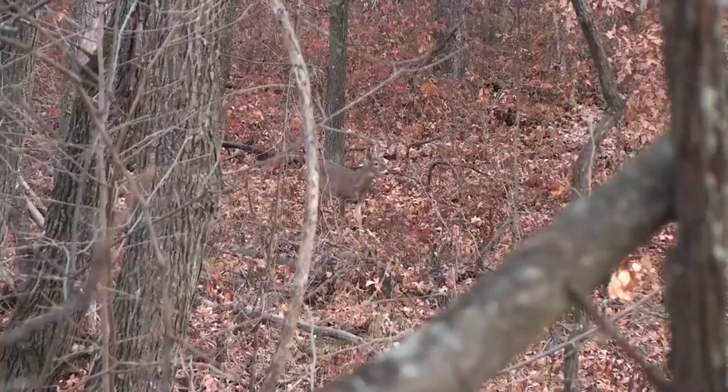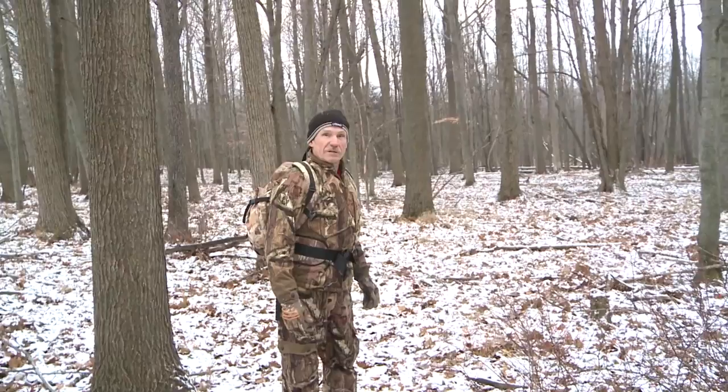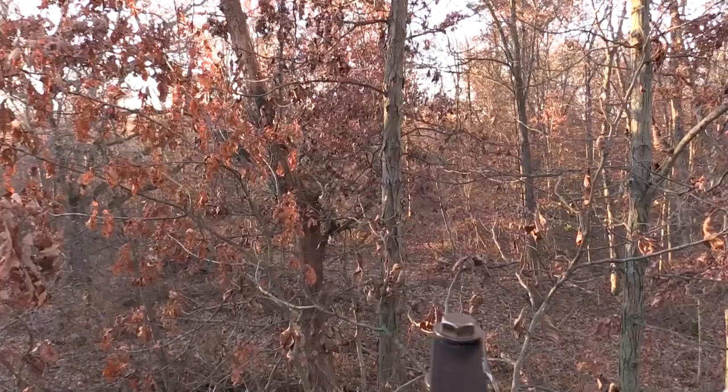Now if I wanted to possibly kill a subordinate buck, a doe, or a younger deer, yeah I would possibly do that. But when you're after mature deer in highly pressured areas — whether it be highly pressured public land or highly pressured private land — you just don't want to set up in open timber like this with no understory. You've got to have security cover, and that's really important.